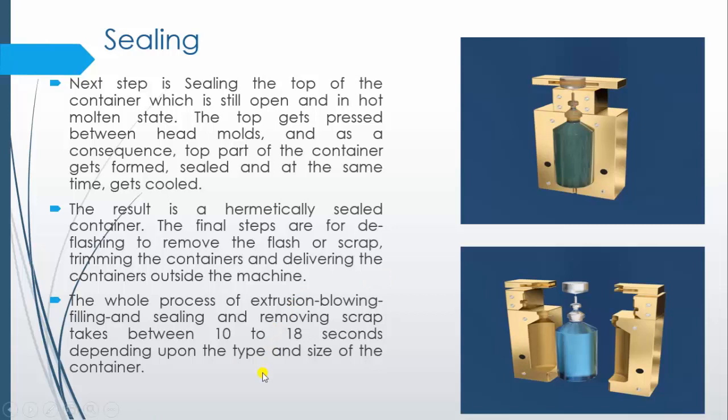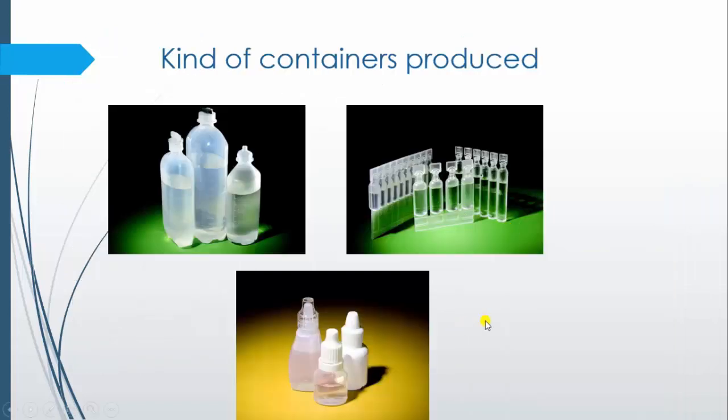Usually, all of this process takes around 10 to 18 seconds depending upon the type and size of the container. Containers produced by blow-fill-seal technique include ophthalmic products, large volume parenterals, and water-for-injection containers. This type of container is also observed in many cosmetics and food products.